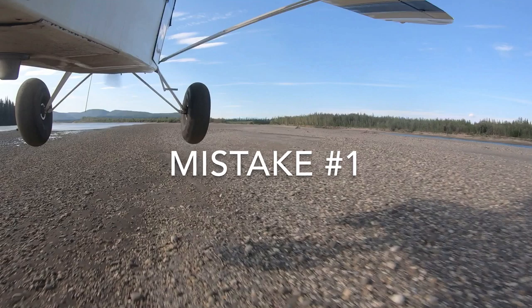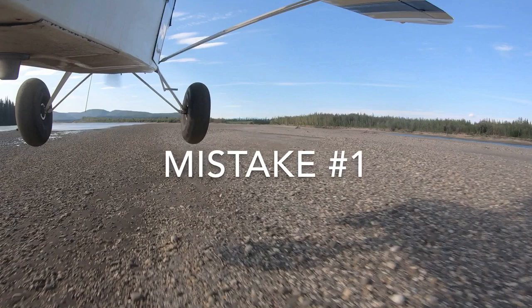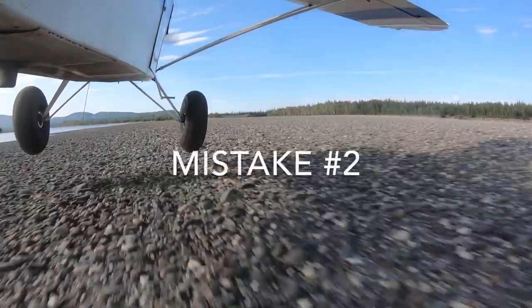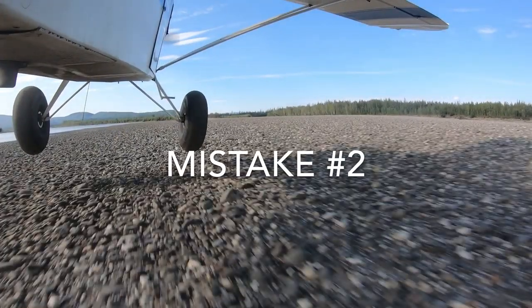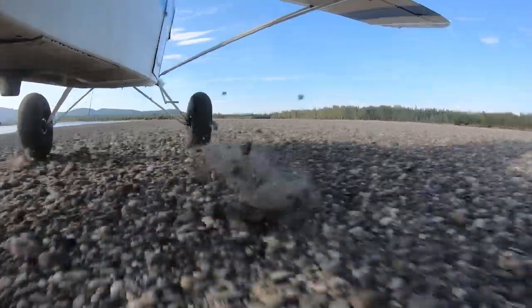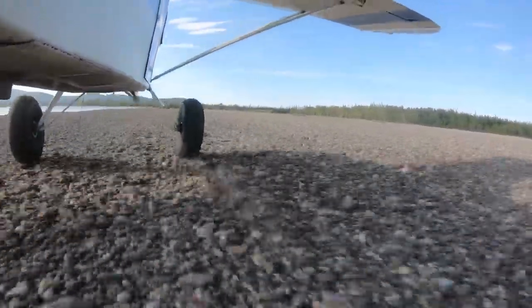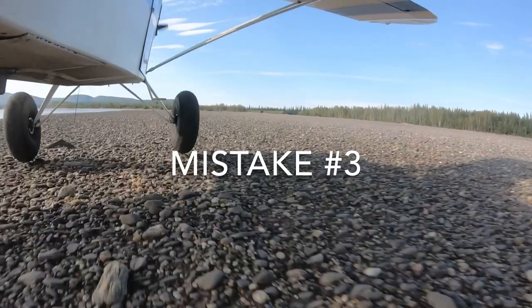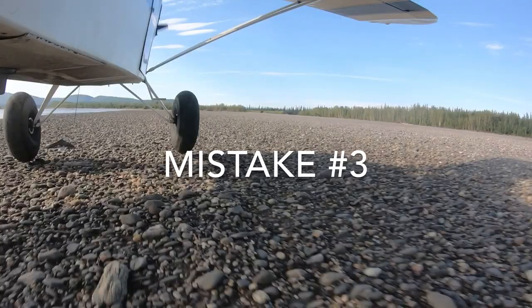Mistake one was made when I misjudged the wind and attempted to land with a tailwind. This caused me to overshoot my mark. Mistake two was not going around when I recognized I was going too fast. Mistake three was not seeing the rock my left tire was about to bounce off of, veering me towards the water.